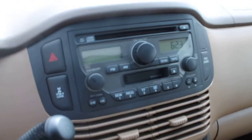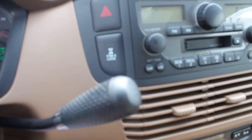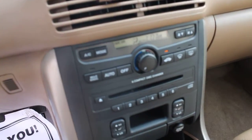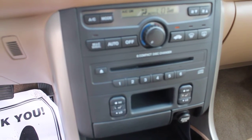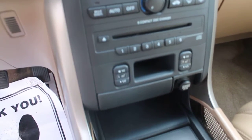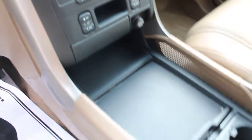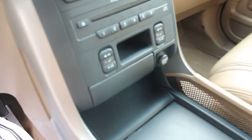We have a factory installed stereo which features a cassette deck and a CD. Also, there's an electronic locker for the rear differential. This is an all-wheel drive and four-wheel drive vehicle. We have AC, a six-disc changer, and automatic seat warmers for the two front seats.